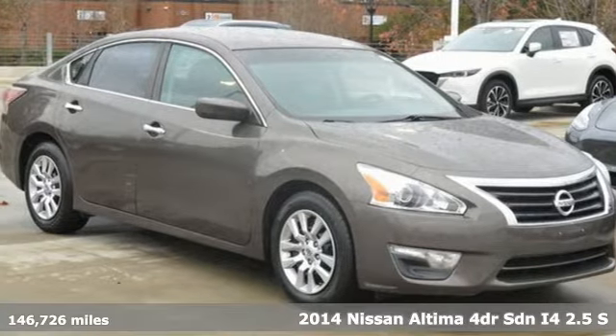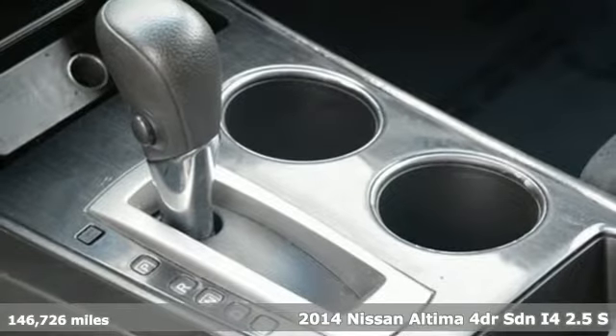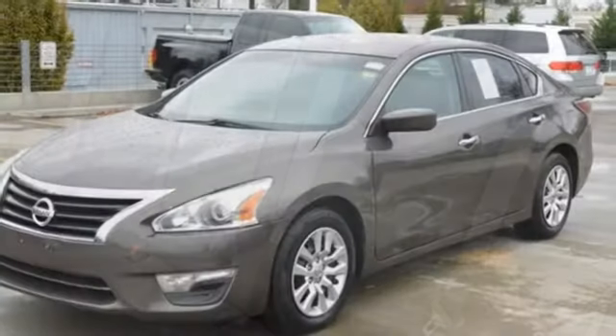Here's a 2014 Nissan Altima. This sedan comes equipped with a suite of standard safety, driving, and convenience features aimed to inspire certainty behind the wheel. Plus, it offers an exciting list of features.